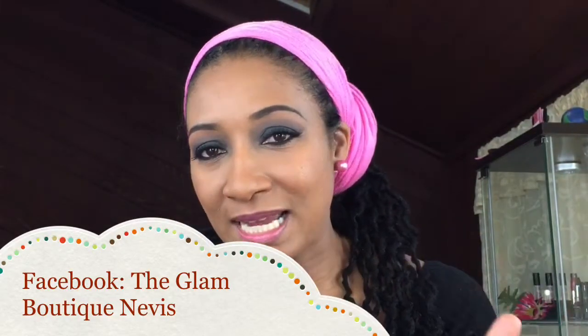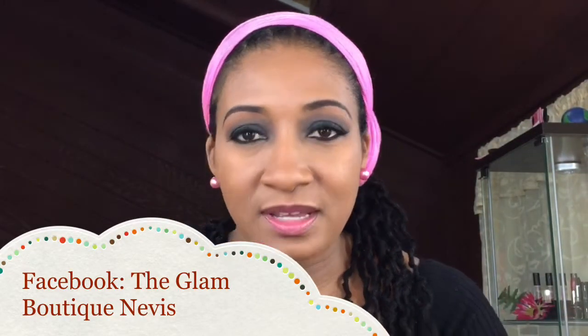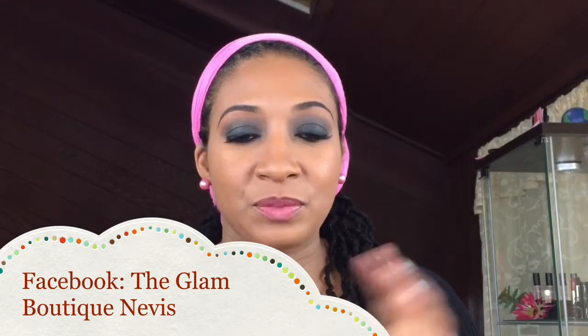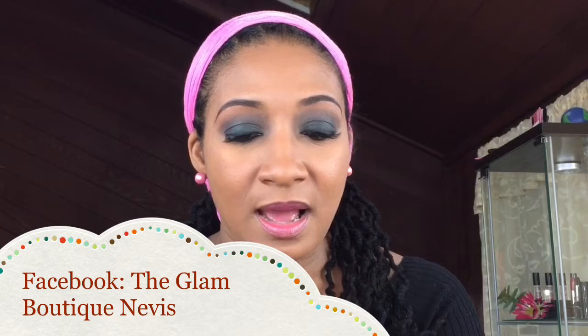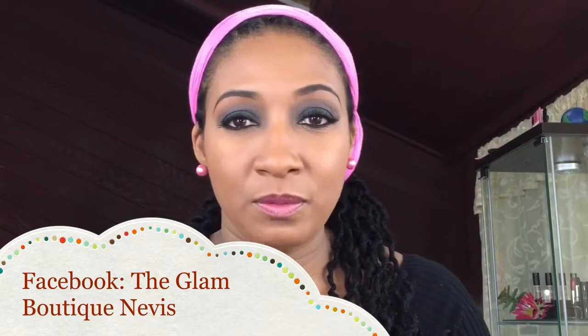Hi beauties! So I decided to do something just a little different. Instead of just putting up pictures on the Glam Boutique page — Glam Boutique Nevis — I decided to do a little video blog of the products that are debuting within a day or two. I'll be just doing watches and sunglasses today. First up is this little turquoise baby.